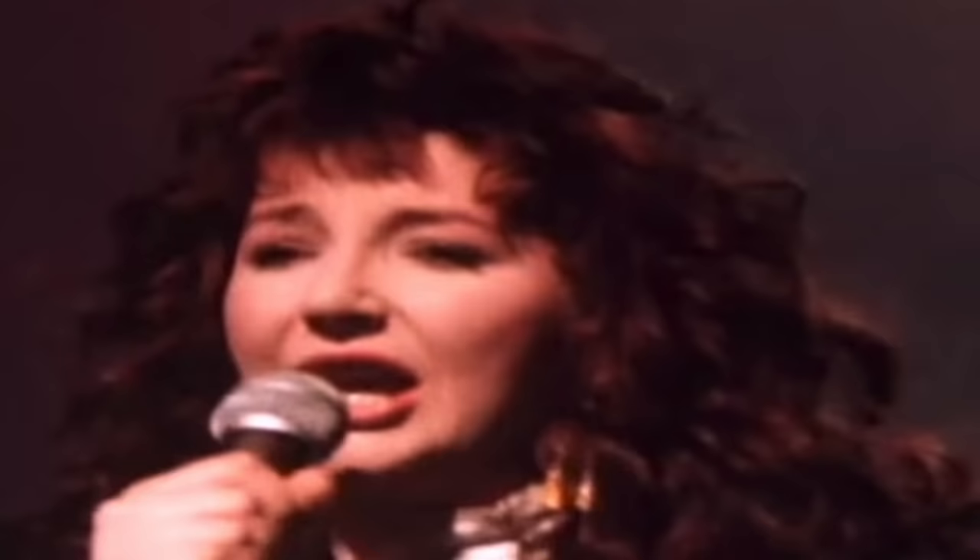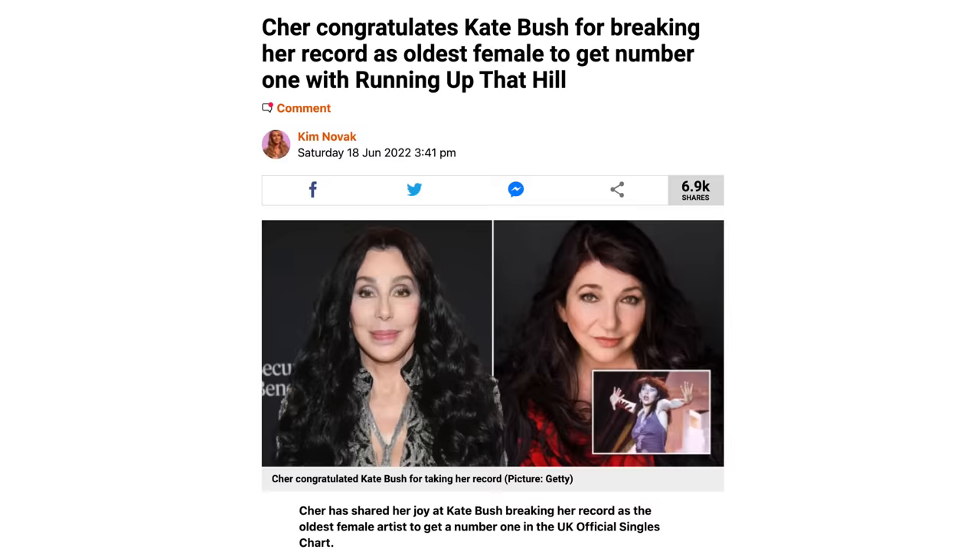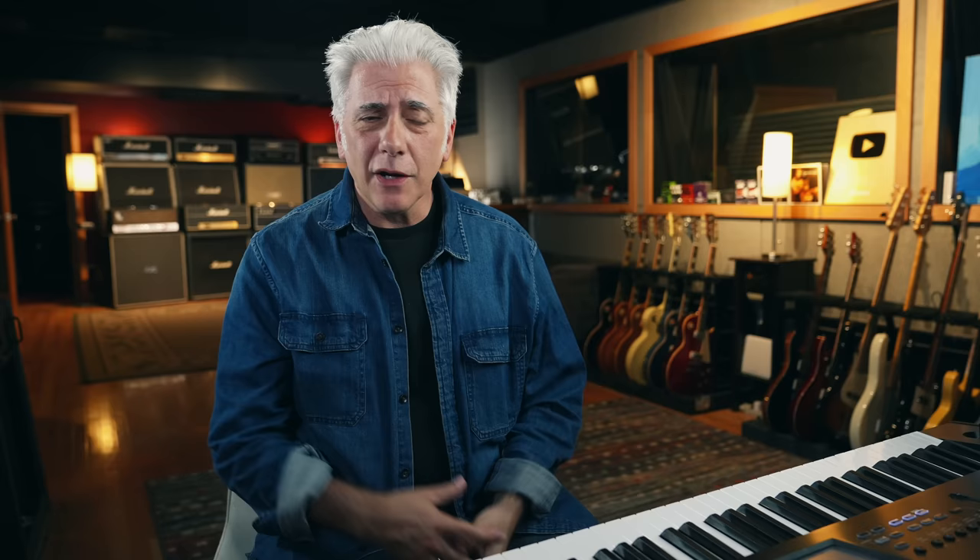Kate Bush is an incredible artist that I've been listening to since 1978, since her first record. She was discovered by David Gilmour. As a matter of fact, one of the only live versions of this song is from 1987 with her and David Gilmour — that's really one of the few live performances. Kate Bush did not perform live for most of her career. It's fascinating that this song has risen to the top of the charts — number one song in the UK, oldest person to ever have a number one song. Kate Bush is 63 now.